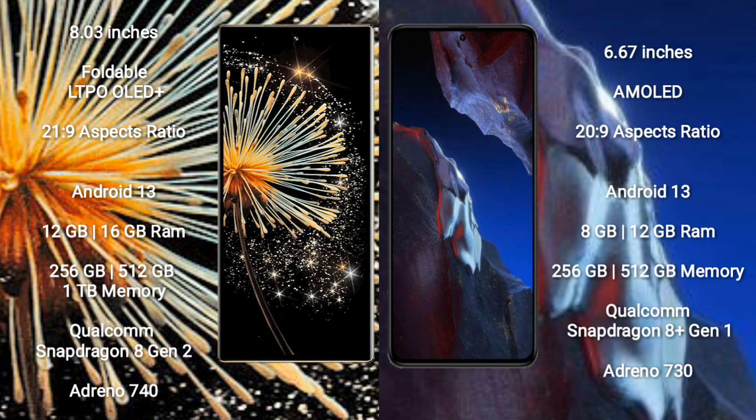Xiaomi Mix Fold 3 comes with 12GB or 16GB RAM and 256GB or 1TB internal storage, powered by the Qualcomm Snapdragon 8 Gen 2 processor with Adreno 740 GPU. Xiaomi Poco A5 Pro comes with 8GB or 12GB RAM and 256GB internal storage, powered by the Qualcomm Snapdragon 8 Gen 1 processor with Adreno 730 GPU.